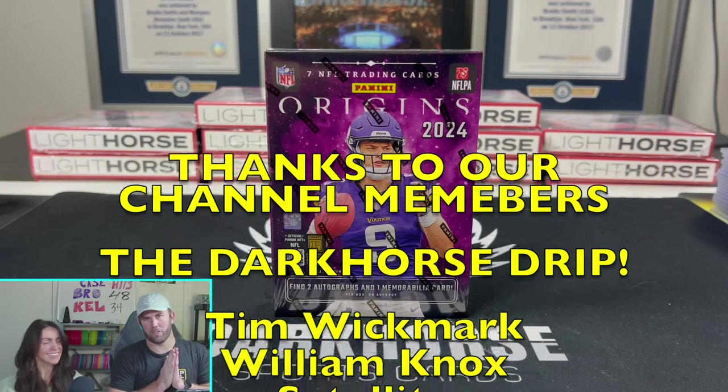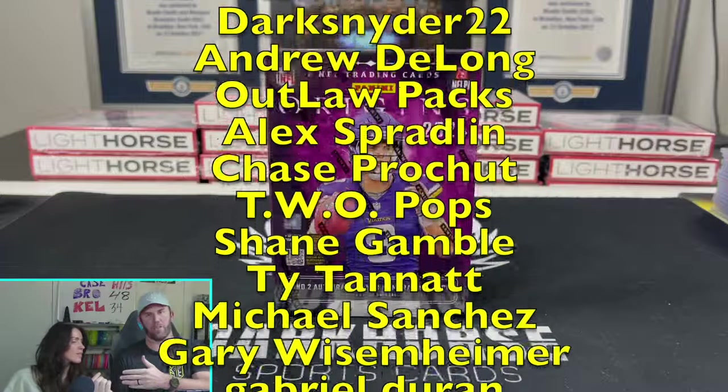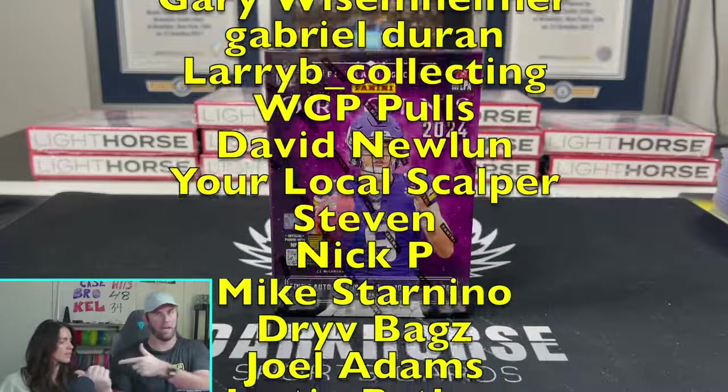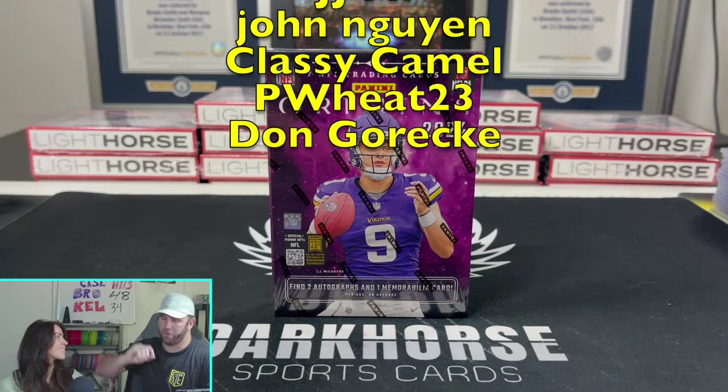What is happening everybody? Welcome back to Dark Horse Sports Cards. You've got Brody and Kelsey, aka Janice, aka the Pack God, aka Kasich Kelsey, aka Update 34.